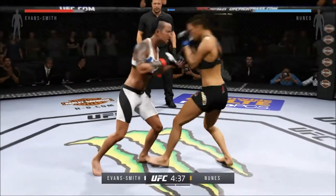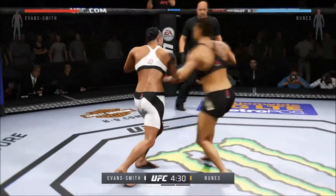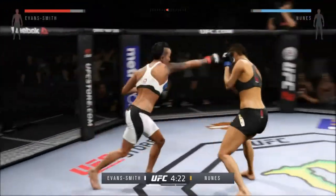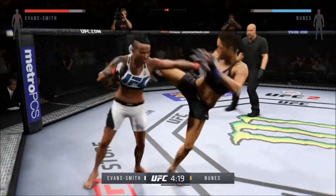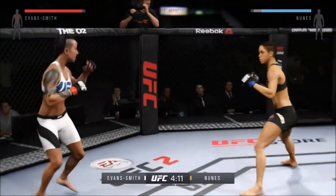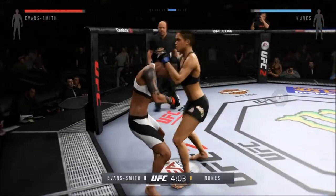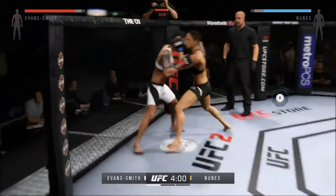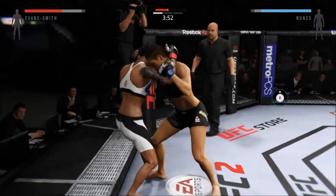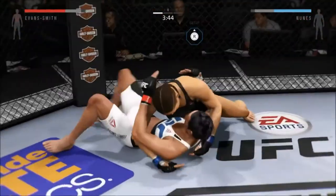What a great job mixing things up. Nice straight to the body by Nunez — that's a big uppercut. Oh, very nice. Huge kicks, hard straight punch. Wow, what a huge block. Big takedown.